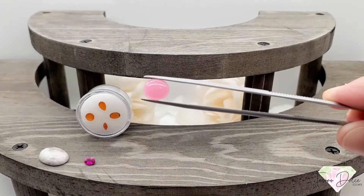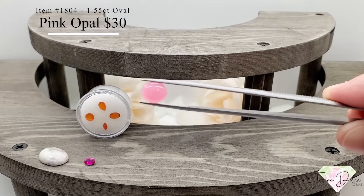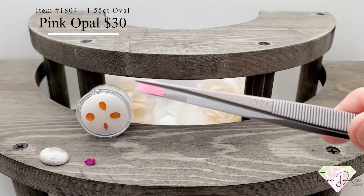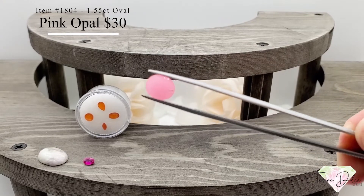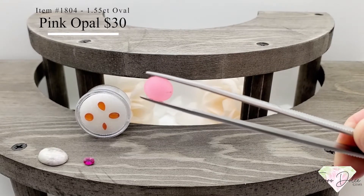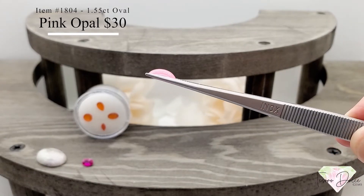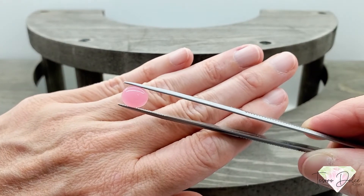Here we have item number 1804. A 1.55 carat oval pink opal for $30. Nice large stone — you can see the natural inclusions, which let you know this stone is real. This pink opal has been dyed. Just over one and a half carats for $30.